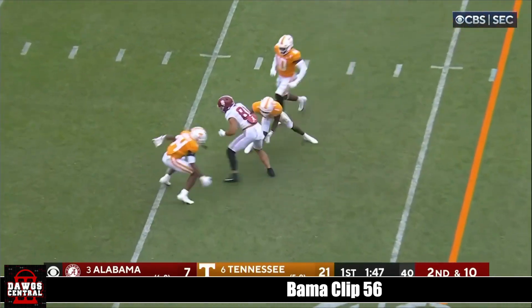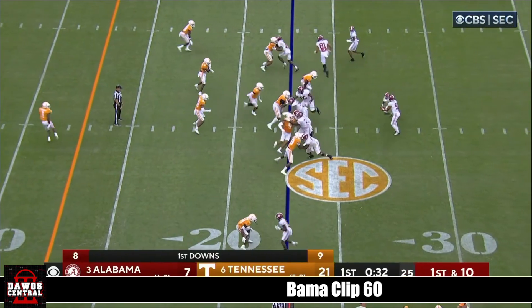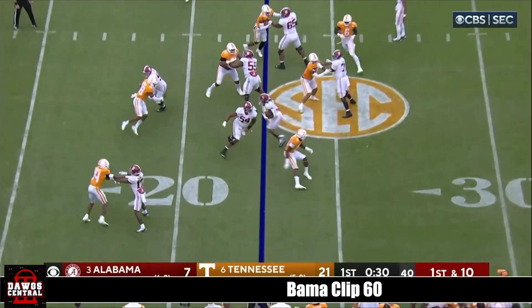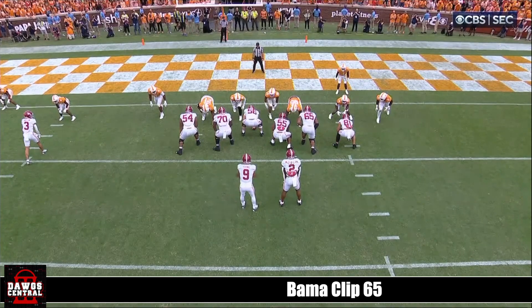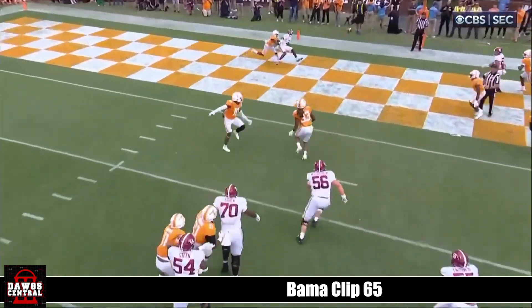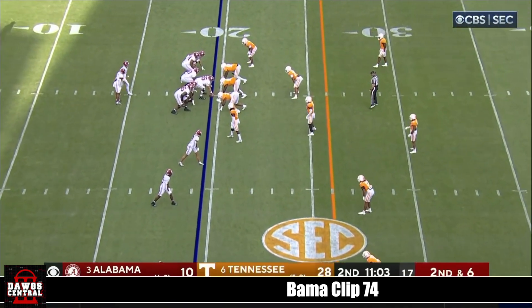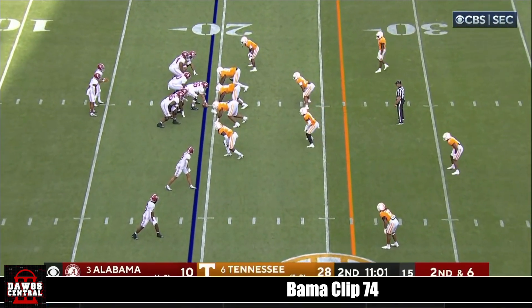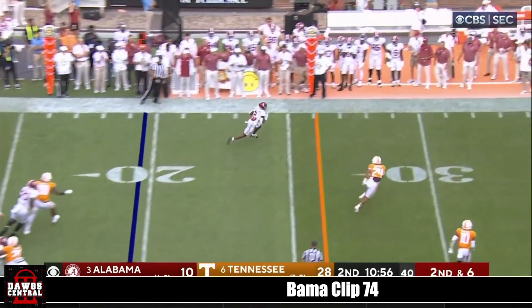Young completes it to Latu, the tight end, and he's got a first down — catches it right behind the blitz. Jameer Gibbs goes down; think it was Mitchell, number 10. One's the reigning Heisman Trophy winner and one's in the conversation this year — maybe both. A lot of football left.